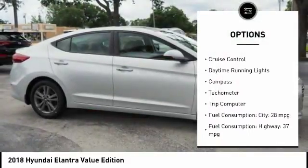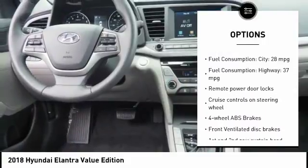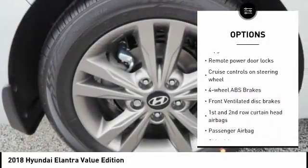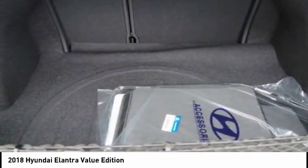Stability control, Bluetooth, passenger airbag, driver airbag, anti-theft security system, cruise control, tilt and telescopic steering wheel, power windows, compass, trip computer.